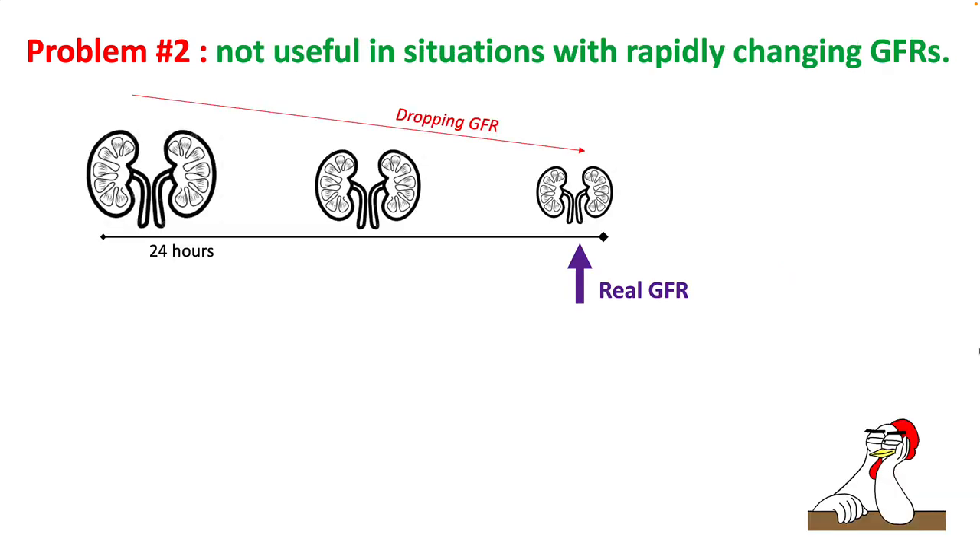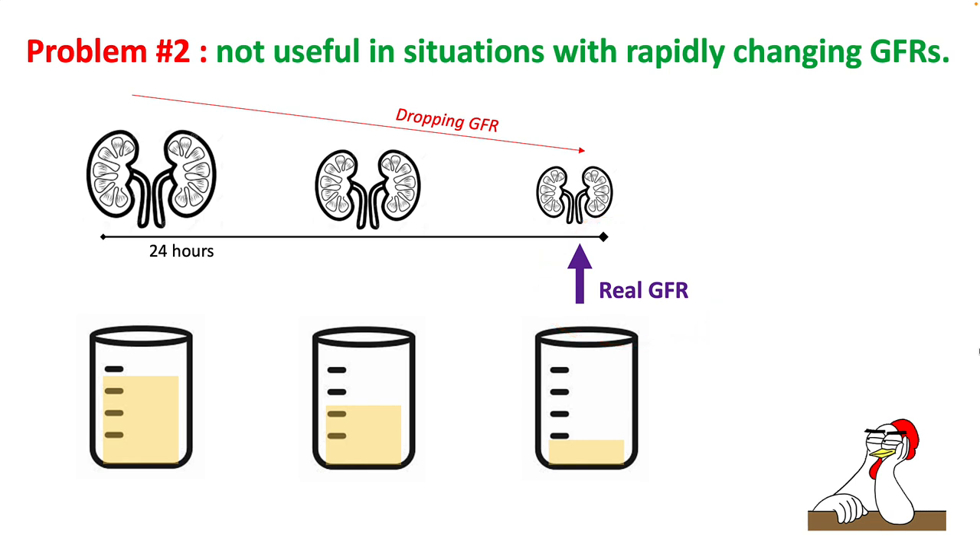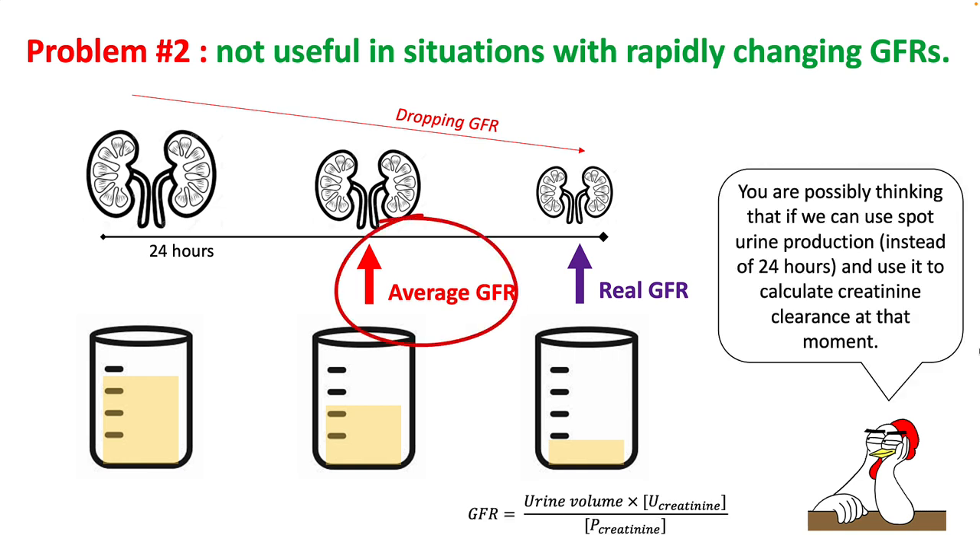In situations with rapidly changing GFR, this method does not result in accurate values. For example, if your GFR drops over 24 hours and you measure 24-hour urine to average out the GFR, your average GFR would be estimated higher than your real GFR if renal function is worsening.